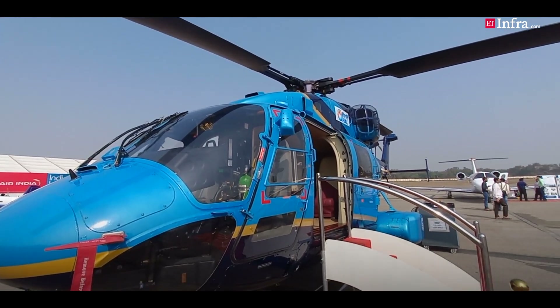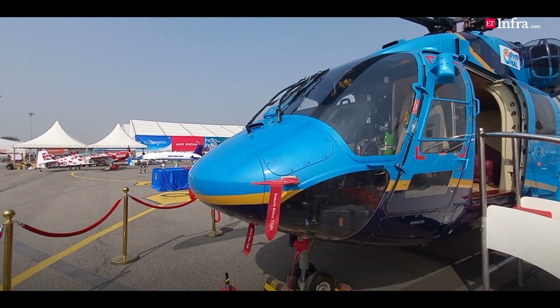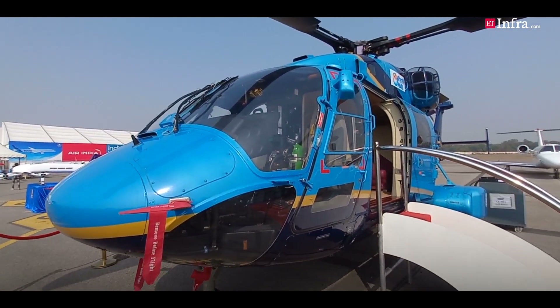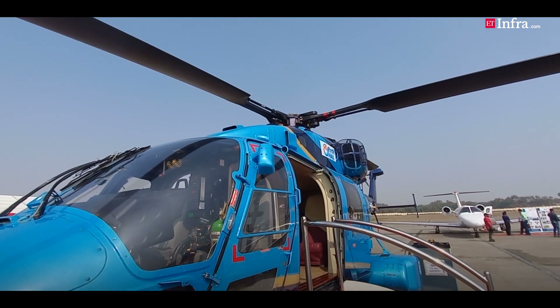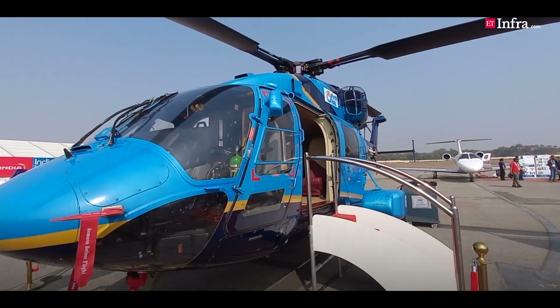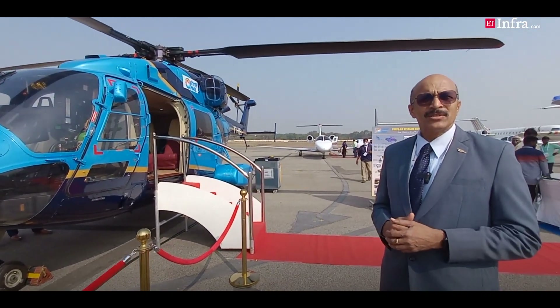For the glass cockpit — earlier we had the glass cockpit coming in from foreign countries, which we had integrated on our military helicopters. Now what we are trying to do is get a glass cockpit which is also capable of getting civil certification, and the same thing applies to the engines. We are already having the Shakti engine on our military helicopters.